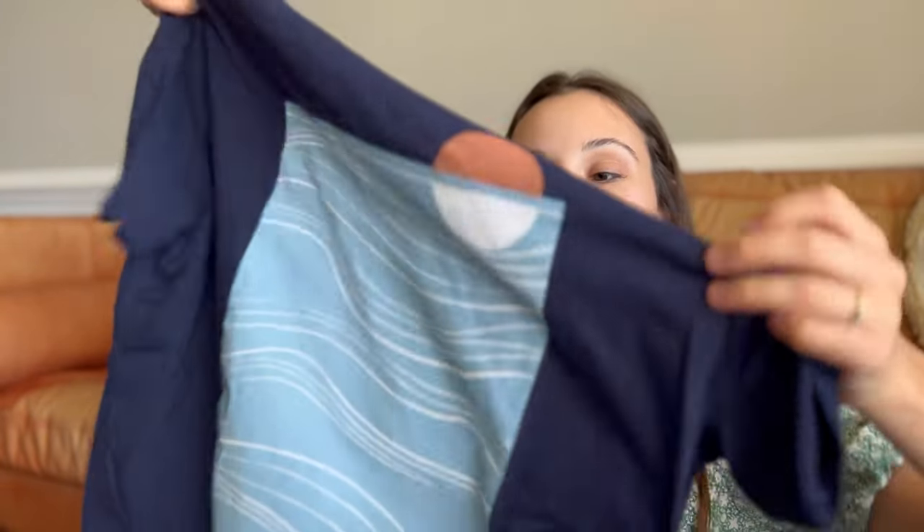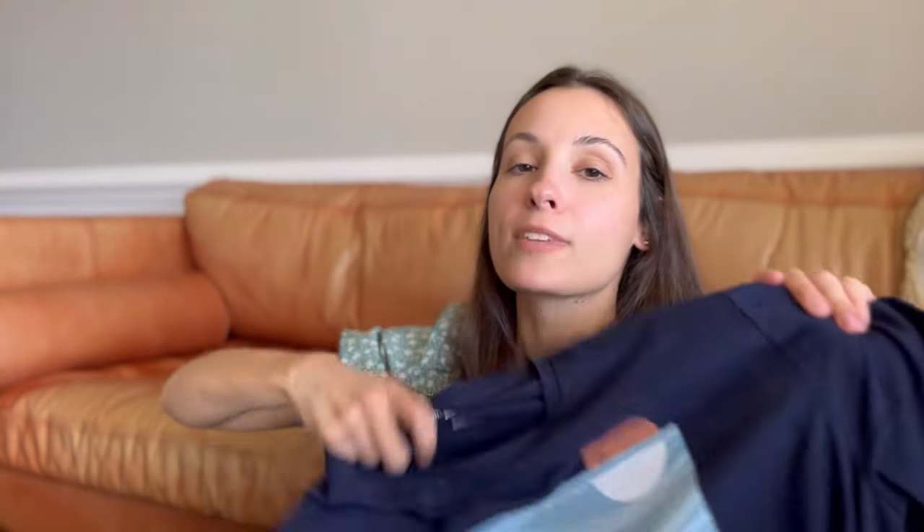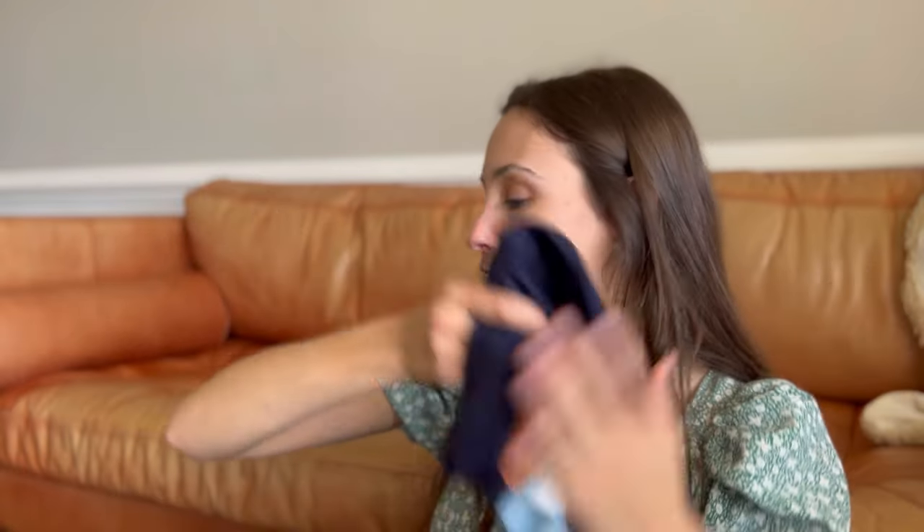Another gift idea — dad, don't look. This is a shirt I plan to give to him soon. I just forgot to give it to him, but maybe I'll save it until his birthday or something and give it along with something else. But it's super soft. It's from Goodfellow & Co., which is like the Target brand. I thought it just looked like dad, you know? So things like that could be kind of fun to look for.